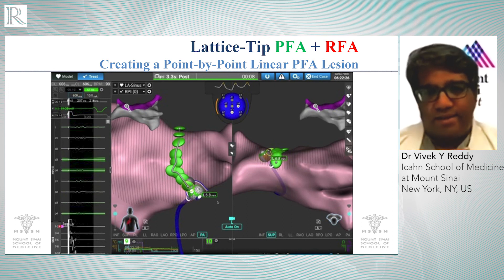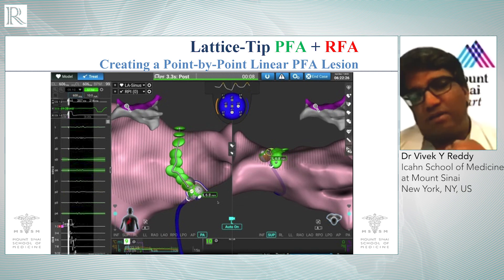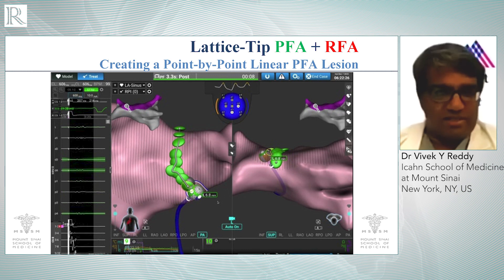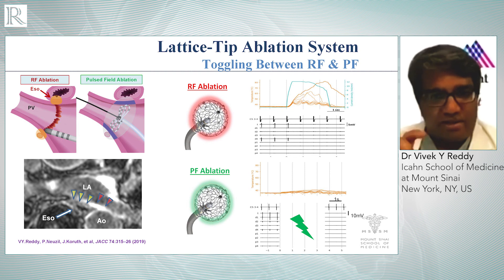Why is this important? It turns out point-by-point ablation is still the preferred type of ablation in the world today — about 75 to 80 percent of all ablations are performed in a point-by-point fashion, because it allows the operator to create the lesion set of PVI wherever they want, and it also allows the operator to create other lesions such as linear lesions. This particular technology, this lattice tip catheter, has the interesting ability to either deliver RF energy or, with literally a step of a pedal, switch over to PF energy. So you can deliver radio frequency energy or pulse field energy.